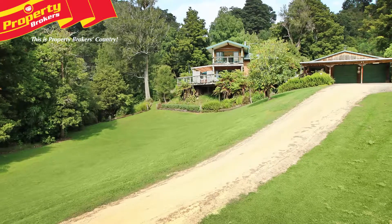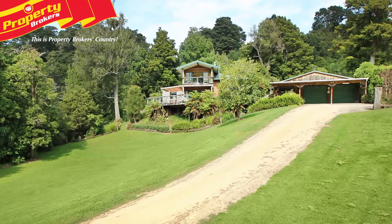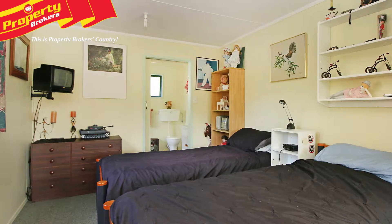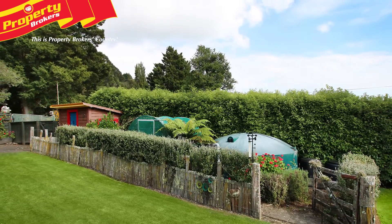The expansive lawn and drive up to the house lead to large double garaging and workshop area, which includes a fantastic sleepout with facilities suited for guests or teenagers. There's a variety of extra sheds and a pony or stock paddock out the back.